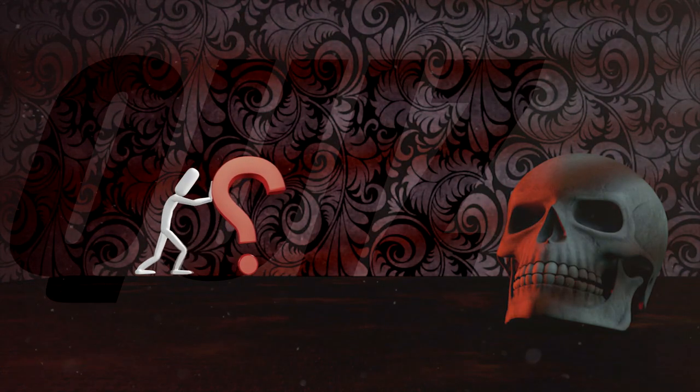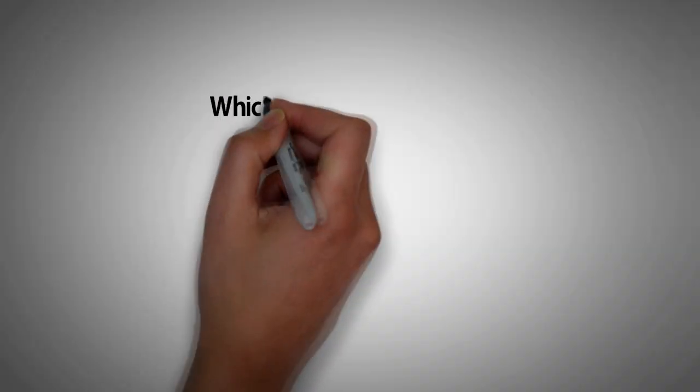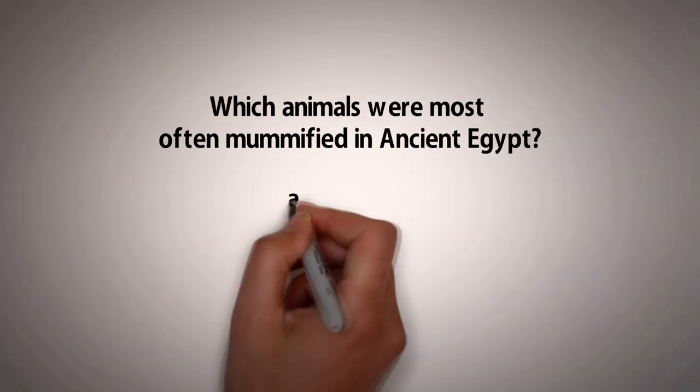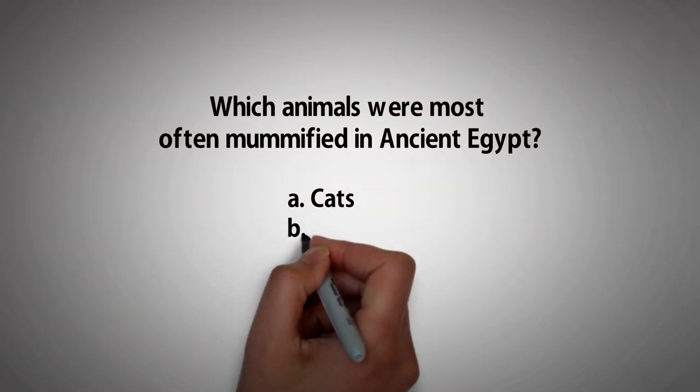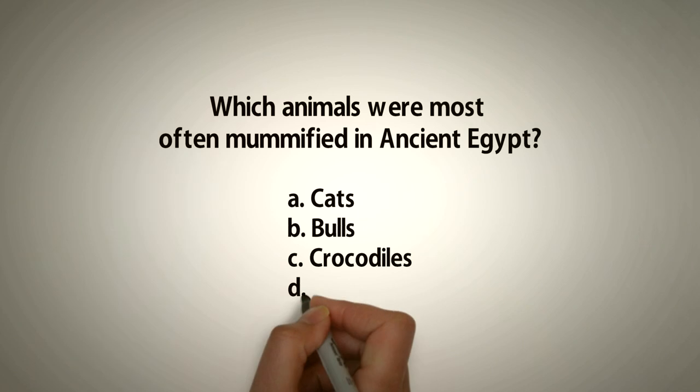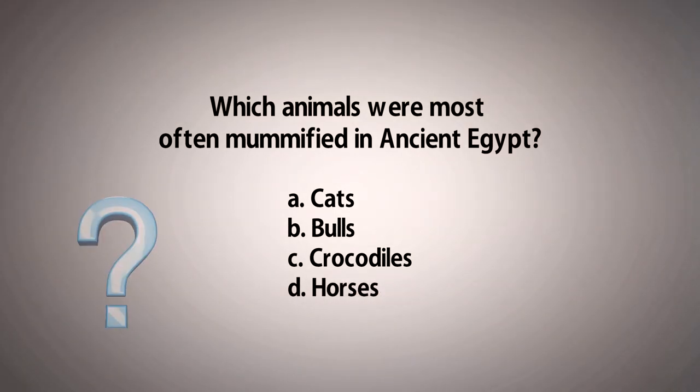Before we move on, answer this question: Which animals were most often mummified in ancient Egypt? A: Cats, B: Bulls, C: Crocodiles, D: Horses. Let us know what you think in the comments section below and stay tuned to find out the right answer.